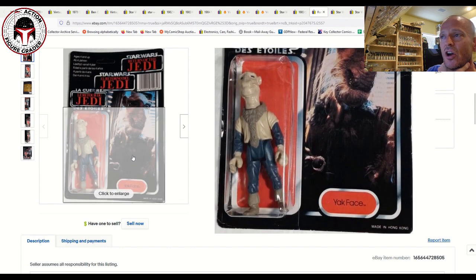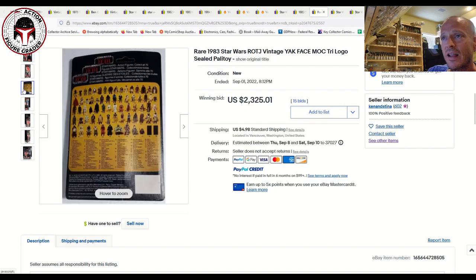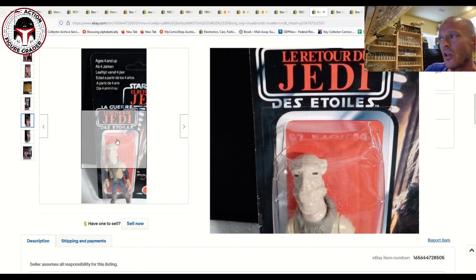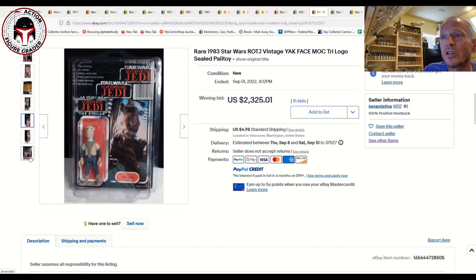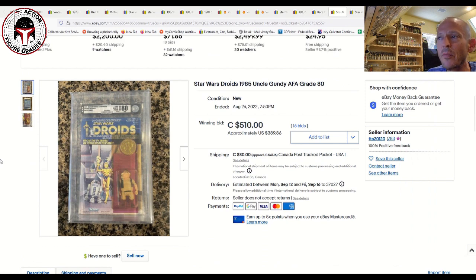Finally, a really nice one — an unpunched mint-on-card Yak Face. You hardly ever see these come up for sale at auction. It was probably a 75-plus or low-80 grade overall, though the blister damage puts it more like a 70–75. That didn't stop the bidding: it sold for $2,325. How often do you see a Tri-logo unpunched Yak Face mint-on-card sell at auction? That's just a spectacular result.